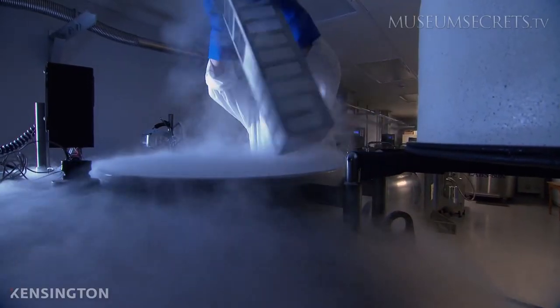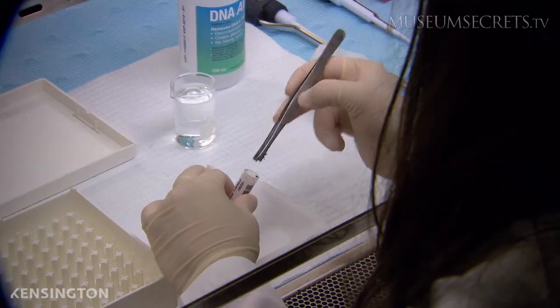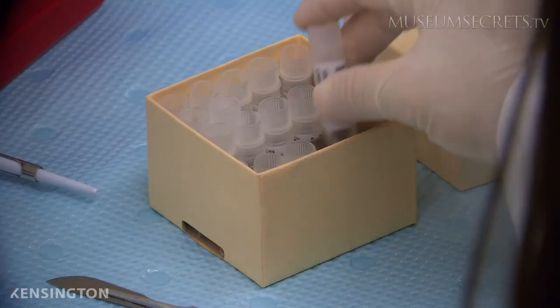The DNA is then placed in these tanks of liquid nitrogen for long-term storage. We have the capacity for a million specimens within all of these containers, so roughly 200,000 individual samples.